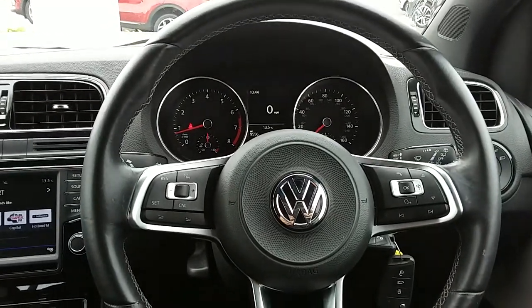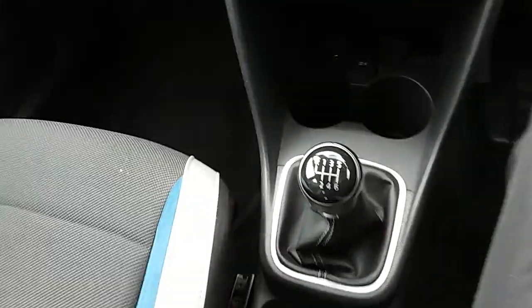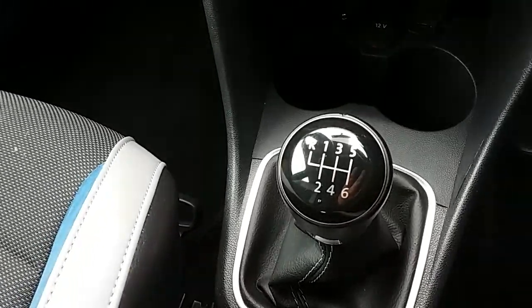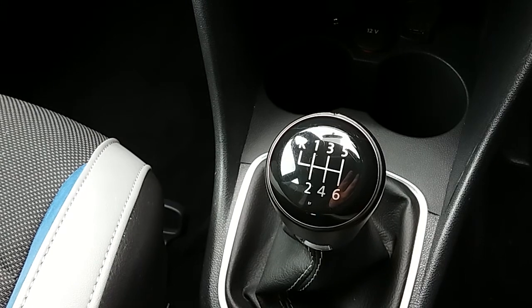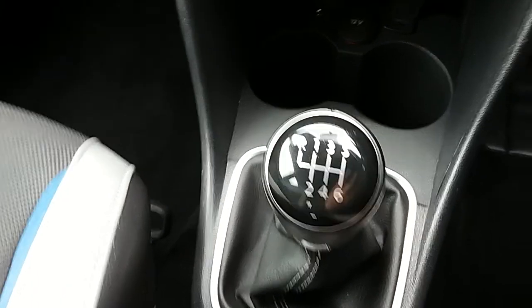Inside the car now, with the engine started up, I'm just going to start us off on our centre console here. You can see that you'd have your manual six-speed gearbox to go along with that 1.4-litre turbo petrol engine.